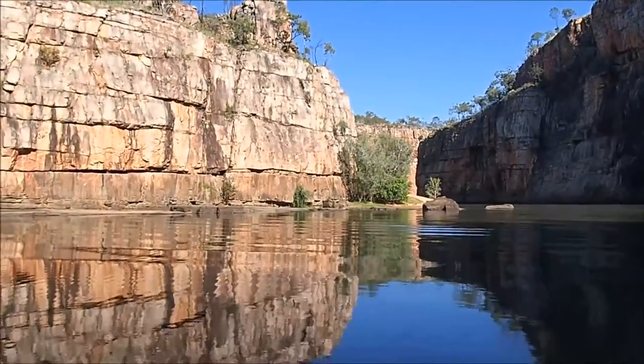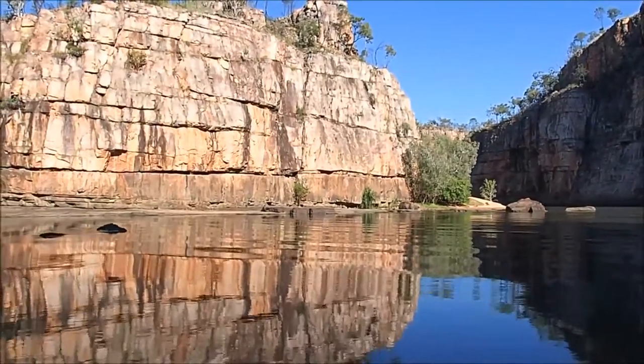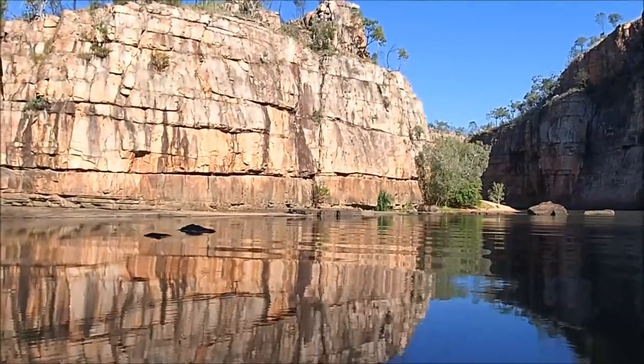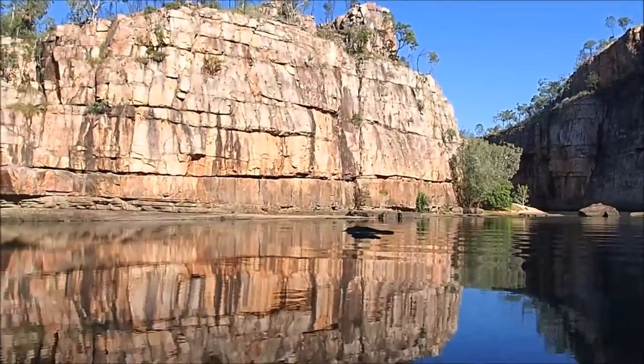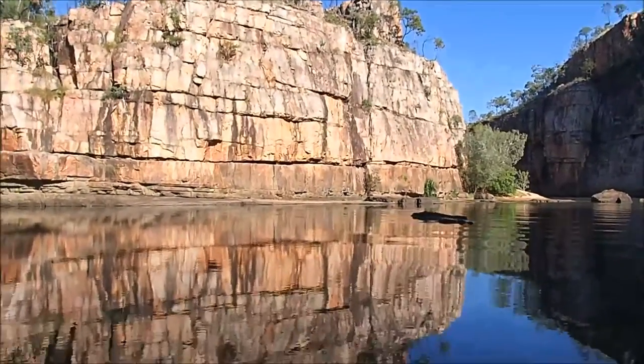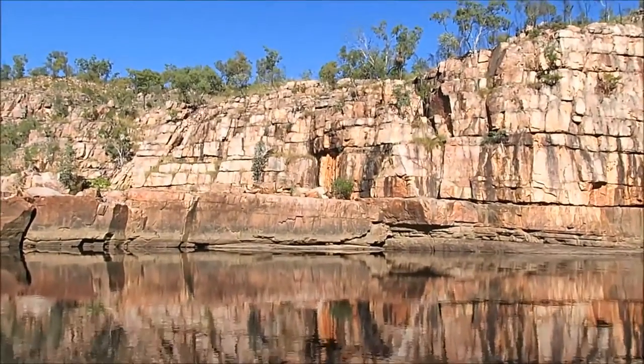Due to tectonic movement in the base rock, it caused the rock to lift, then rest. When it rested, it fractured at 90-degree angles. That's why every turn that we do in the second gorge is a perfect 90-degree right angle turn, but it also fractured at angles to each other in a criss-cross sort of fashion.